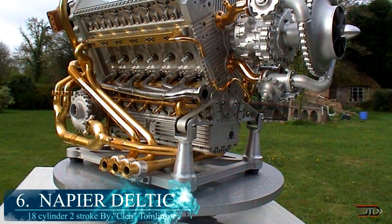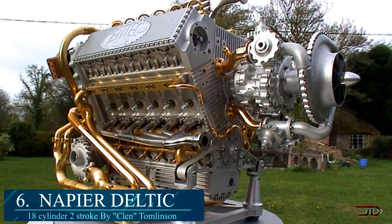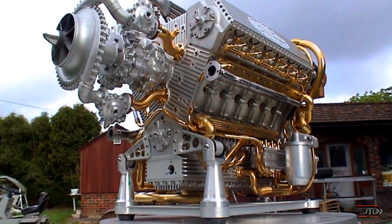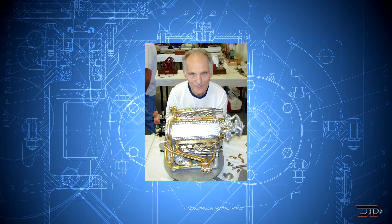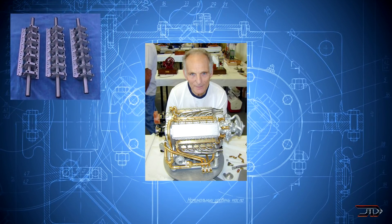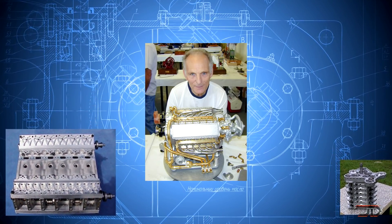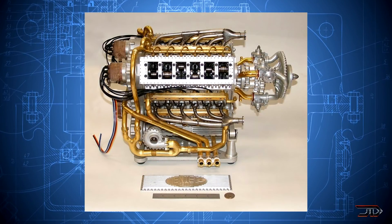That's number six, the Napier Deltic. This is a prime example of an incredible older build which might be overlooked. It's an 18-cylinder two-stroke, which consists of three banks of six cylinders connected together in a triangular configuration. Each cylinder has two opposed pistons, so there are actually three crankshafts and 36 pistons. Glenn Tomlinson actually built this engine back in 2003, and basically used AutoCAD along with CNC machinery to produce this one-of-a-kind beast. The engine supposedly resides at the Craftsmanship Museum in California, but unfortunately no videos of it actually running have been found.